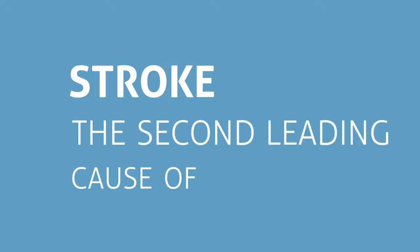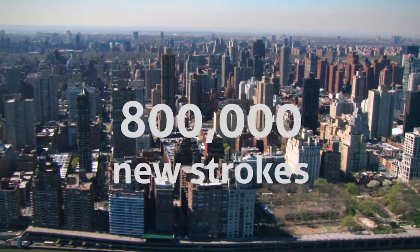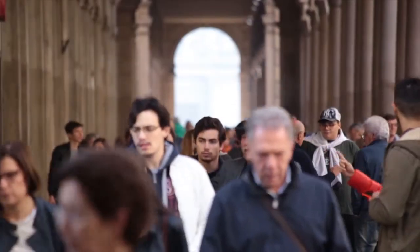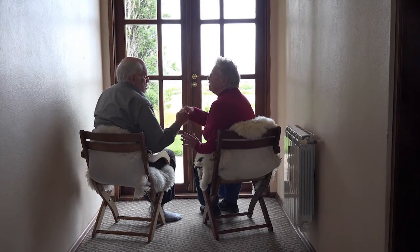Stroke is the second leading cause of death in the world. In the U.S. alone, nearly 800,000 people have a stroke each year, and this number is only going to grow with a rapidly aging population and increased incidence of cardiovascular disease.